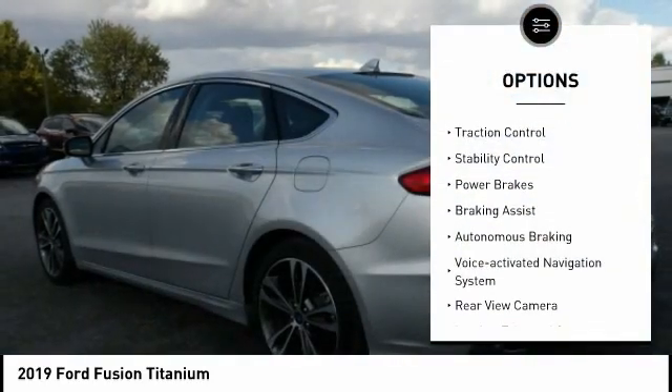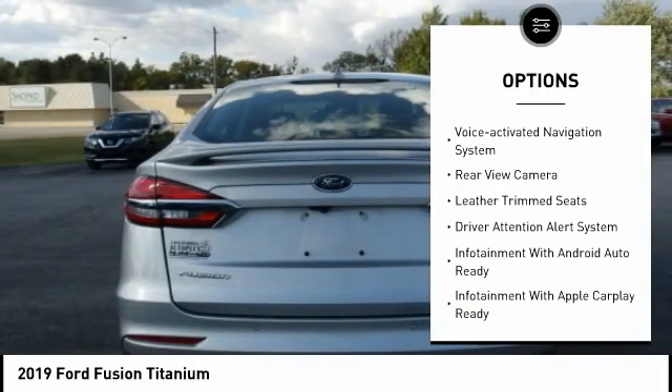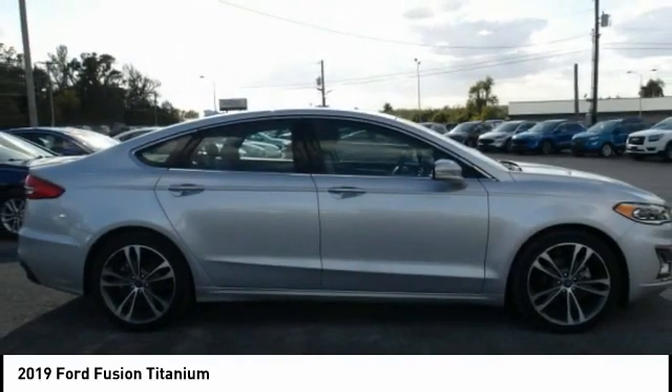Remote engine start, traction control, stability control, power brakes, braking assist, autonomous braking, voice activated navigation system, rear view camera, leather trim seats.